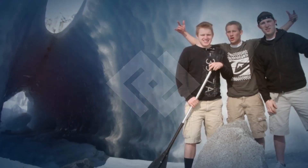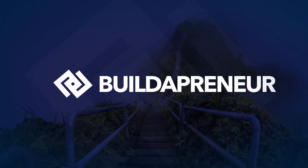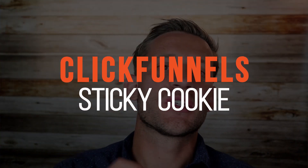Does the ClickFunnels Sticky Cookie still boggle your mind? Honestly, it's one of the best kept secrets of all time — no one fully understands it. In this video, we're going to break down the ClickFunnels Sticky Cookie and help you understand exactly how it works. This is Spencer from Buildapreneur. If you stay to the end, I'm going to give you a really cool trick to make sure you never lose out on commissions again due to cookie issues.